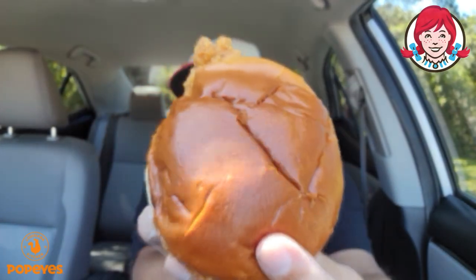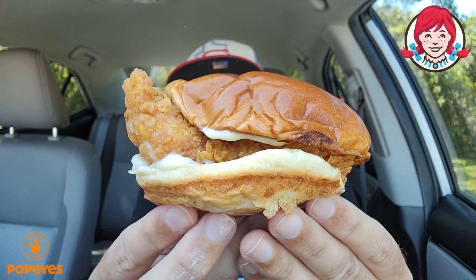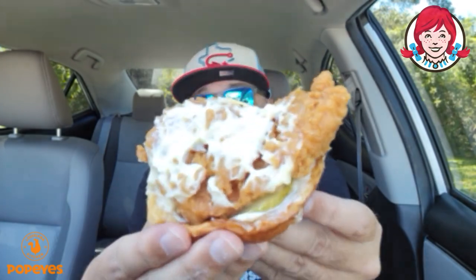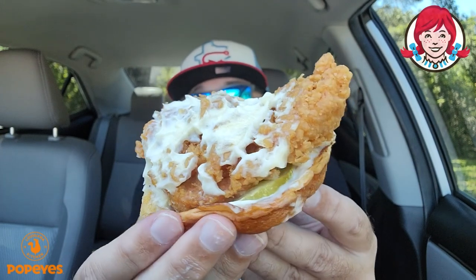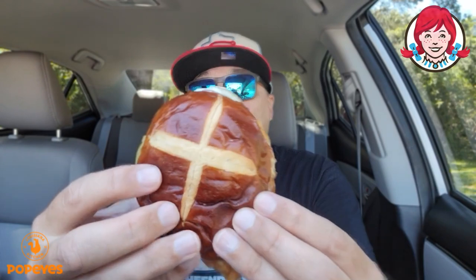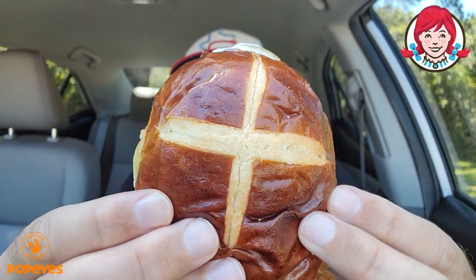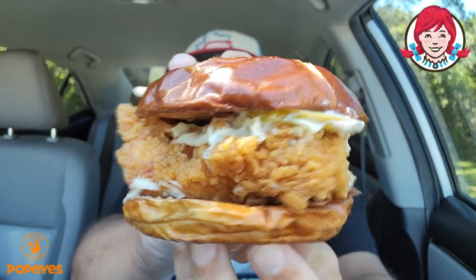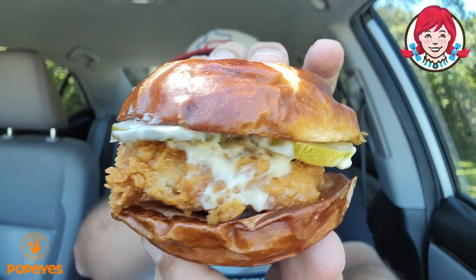This is the bun that this one comes on right here — but holy mackerel, look at the size of this thing. This thing is a beast. Let's pop the top on this because we're not going to be using it. I got to save some of that mayonnaise. That is a large piece of chicken. Let's get this sandwich put together. That fit perfectly, actually. Let me show you one more time — that is the pretzel bun from Wendy's on the chicken sandwich from Popeye's.